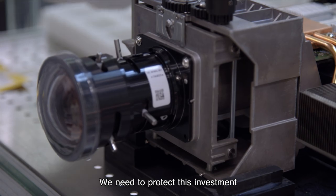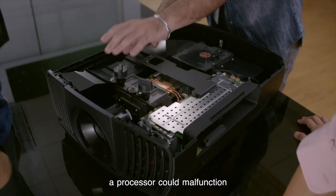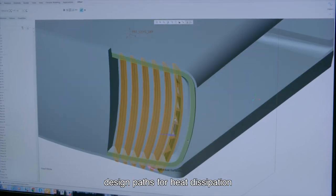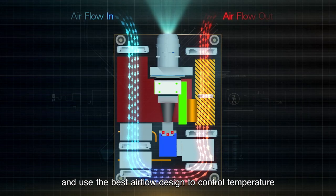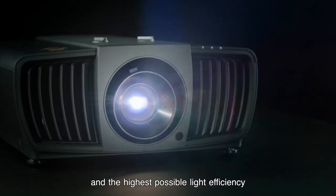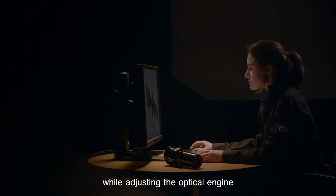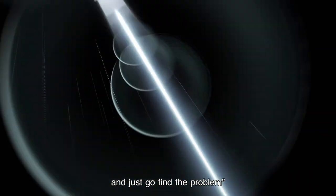We need to protect this investment. If the projector gets too hot, a processor could malfunction and parts could warp. We choose heat-resistant materials, design paths for heat dissipation, and use the best airflow design to control temperature. This ensures smooth, precise operation and the highest possible light efficiency. Sometimes, when they hit a roadblock while adjusting the optical engine, our engineers say, 'I wish I could become a ray of light and just go find the problem.'